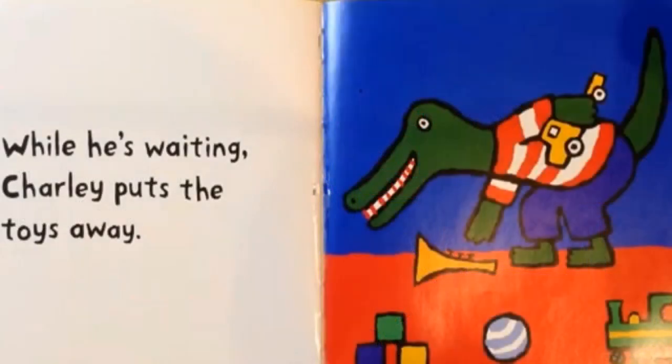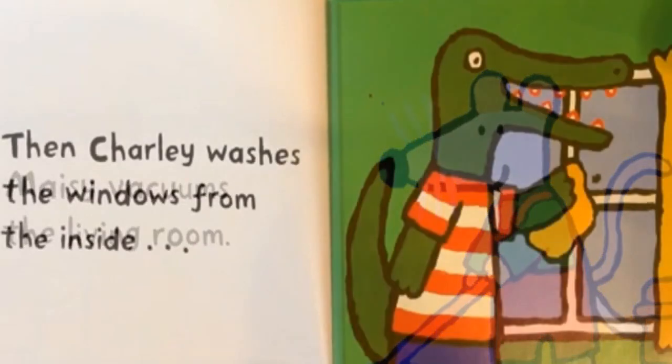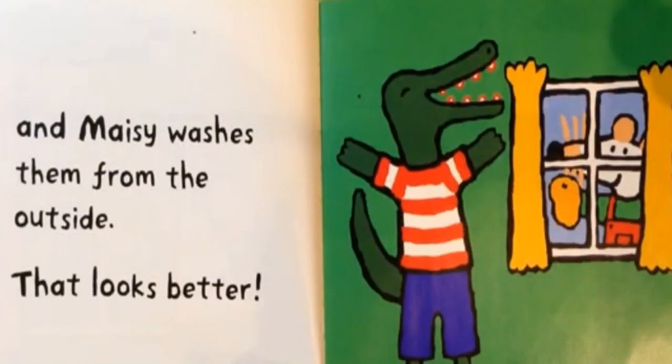While he is waiting, Charlie puts the toys away. Maisie vacuums the living room. Then Charlie washes the windows from the inside, and Maisie washes them from the outside. That looks better.